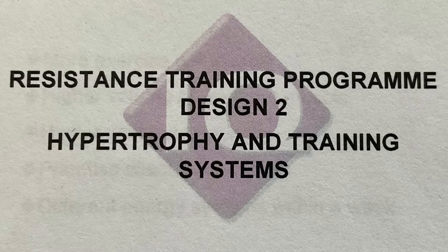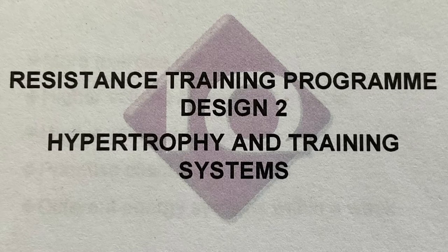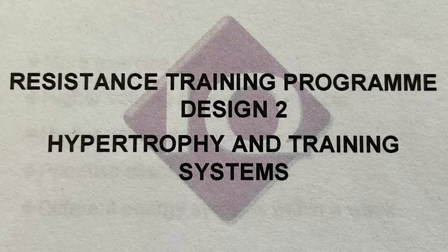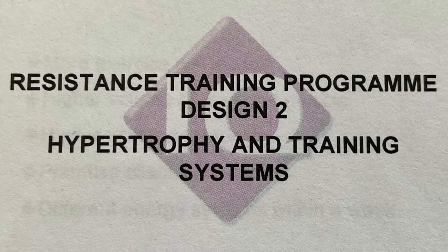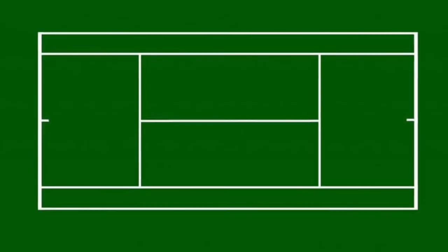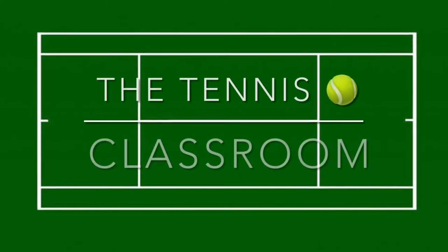Resistance training, hypertrophy, and training systems. This is something I covered while doing my strength and conditioning course, and I want to go a little bit deeper into it as part of episode five of the Tennis Classroom.